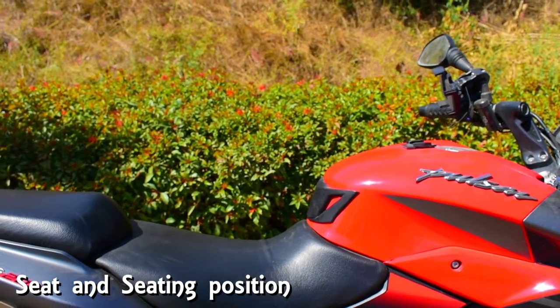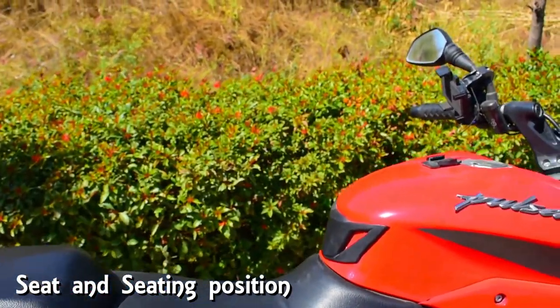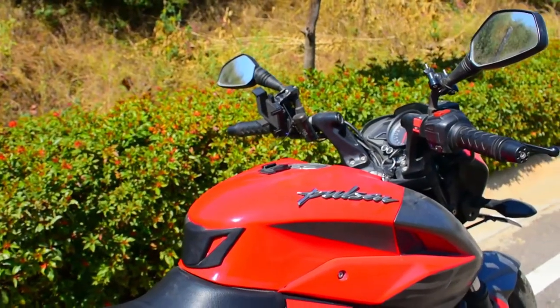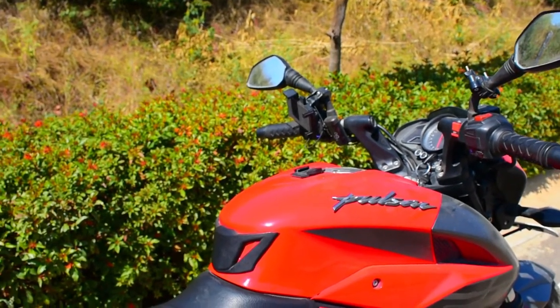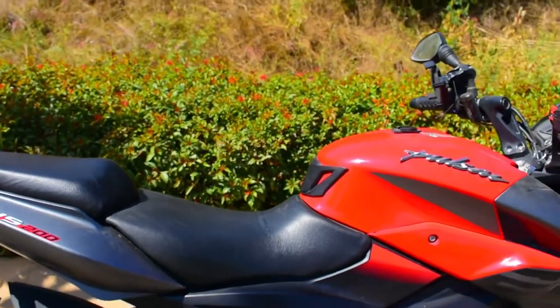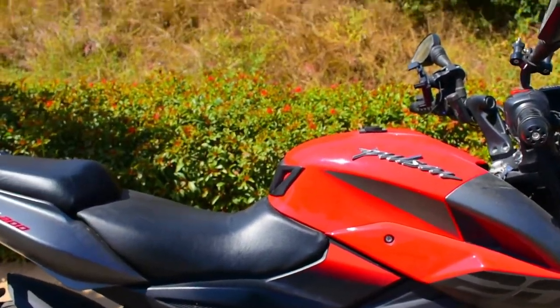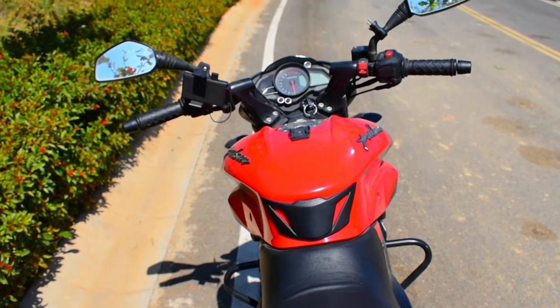The next thing is the seats and the seating position. I can cruise with a pillion for a 400 to 450 kilometer stretch without any break and without discomfort. The seating position is such that you do not lean on the handlebar, so you can sit and ride comfortably on a long ride.